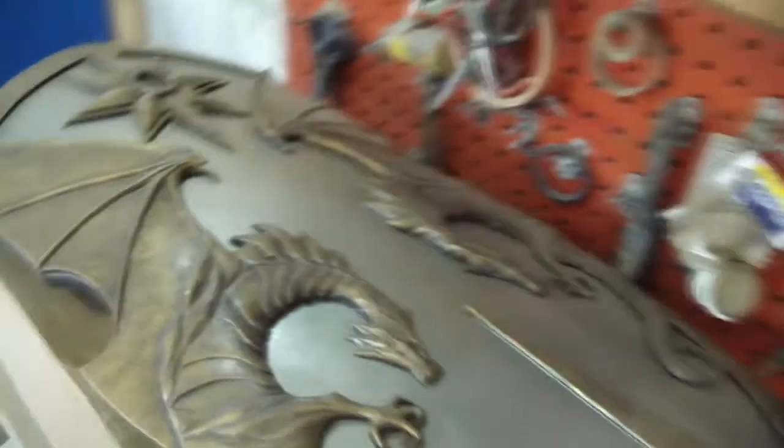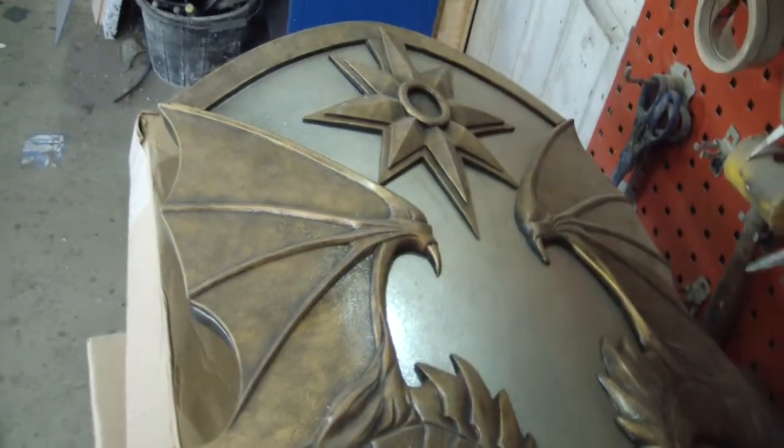Some nice and very large interesting shields here. And here's his room where he spray paints the props.